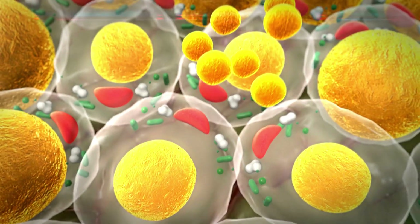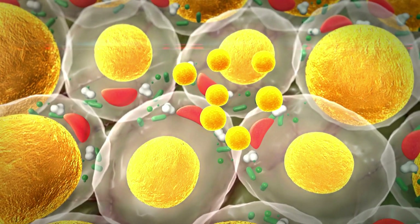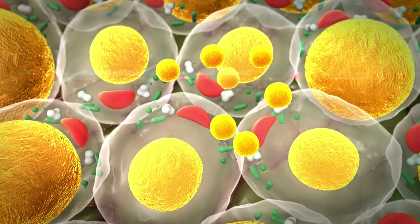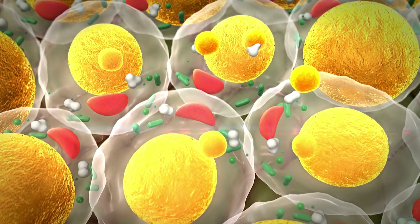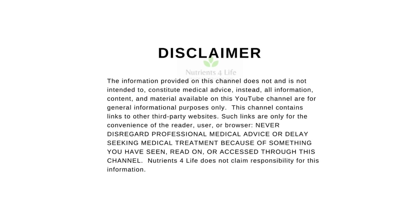Cholesterol is important for building cell membranes, hormone production, vitamin D synthesis, bile acid formation, cell repair, and brain function. Here are the 5 key nutrients for cholesterol management.